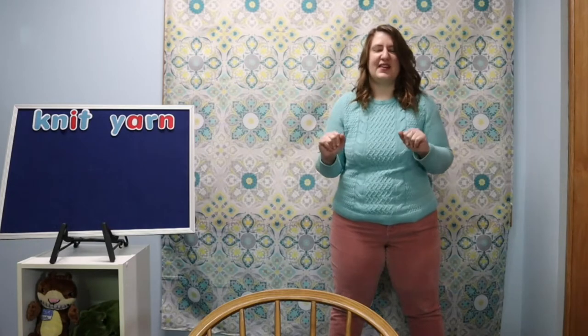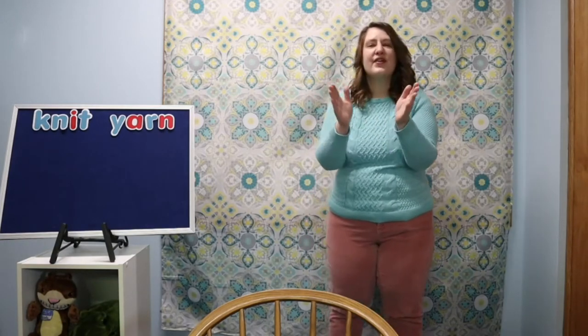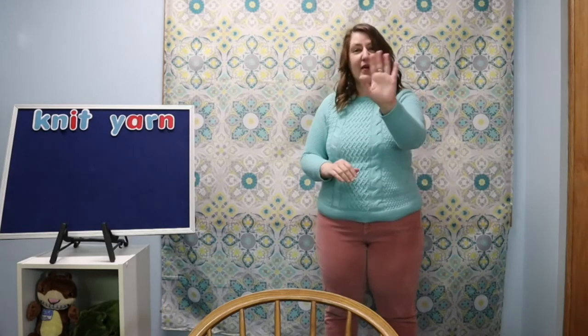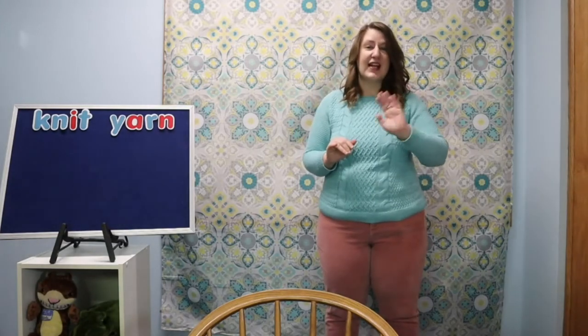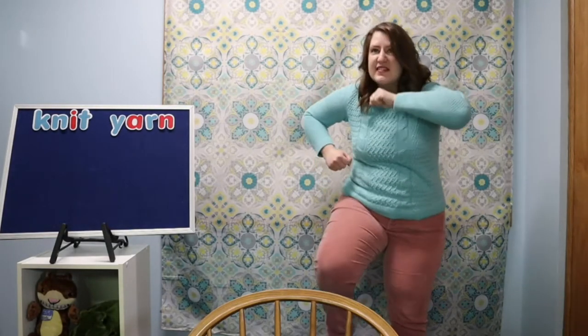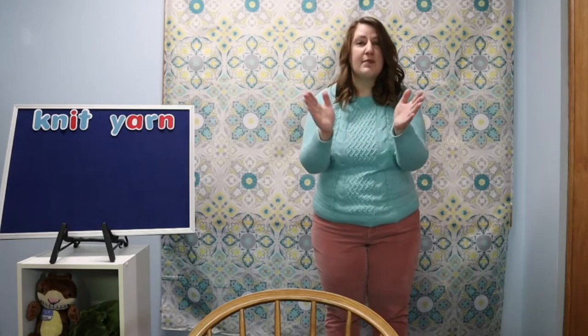Let's see those clapping hands. We clap and sing hello. We clap and sing hello. With our friends at story time we clap and sing hello. We wave and sing hello. We stop and sing hello. With our friends at story time we stop and sing hello. We clap and sing hello. With our friends it's story time.